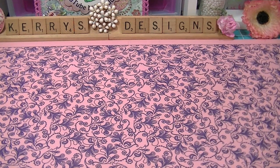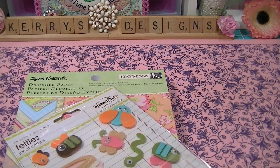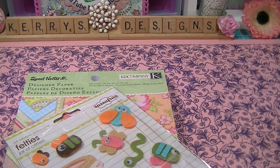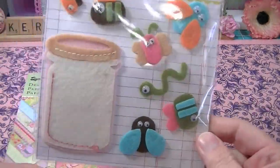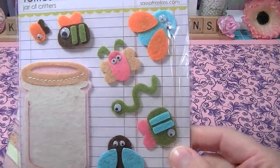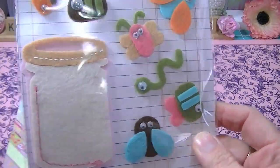I also did an order from scrapbook.com. It was $32. I got these Sassafras felties — I think I already have these but I've got an idea for this little jar so I'm going to do something with that.